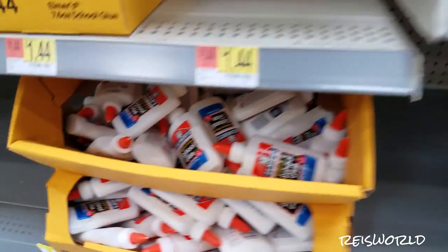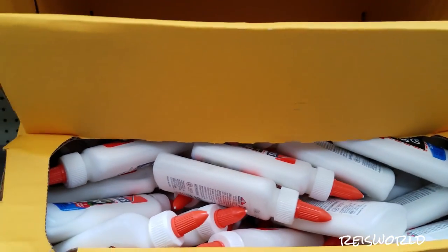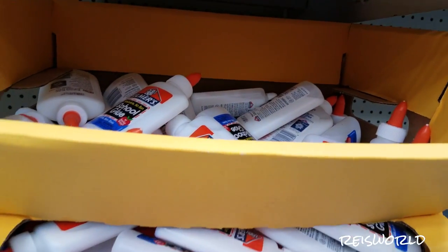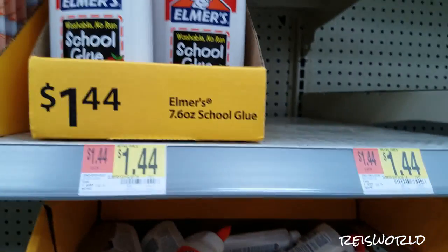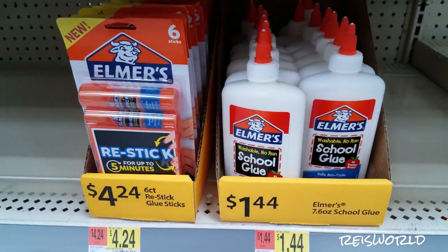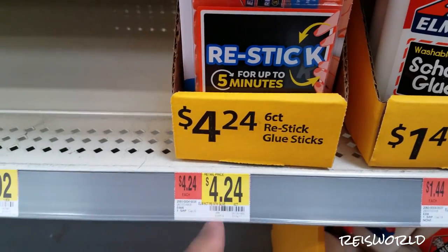Then over here there's some glue and it's $0.50. Glue's $0.50 — that's a pretty good deal. So all you slime makers, everybody who makes slime also brought the prices up in glue. Glue used to be almost $3 at some stores. Glue sticks are not on sale yet — usually they go on sale a little later.